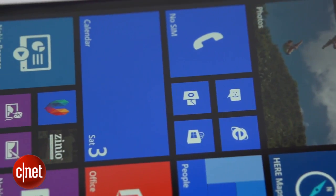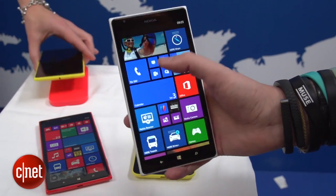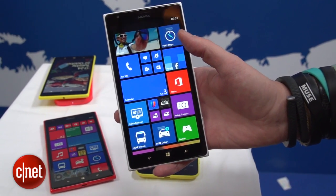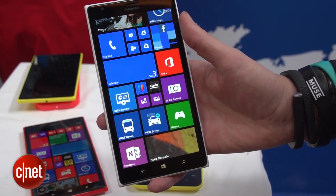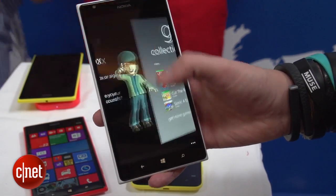The most obvious update to Windows Phone 8 is the home screen. As you can see, we've now got three tiles in rows, allowing for much more information to be on-screen at once. Now that works really well on this 6-inch Lumia 1520 — its bigger screen allows for so much more information to be displayed — but it probably isn't going to work quite so well on smaller Lumias.